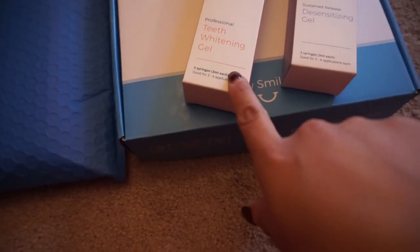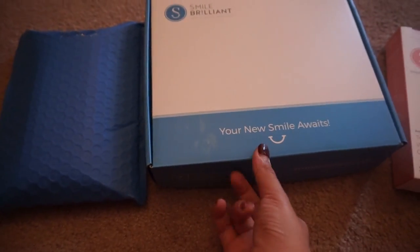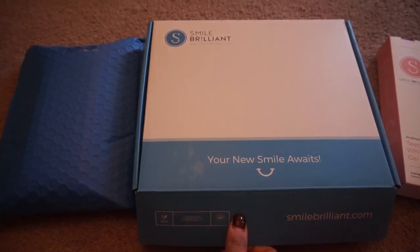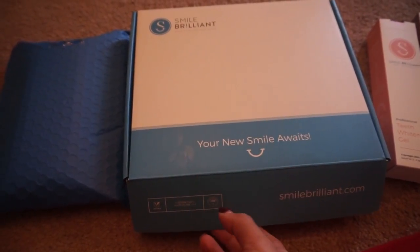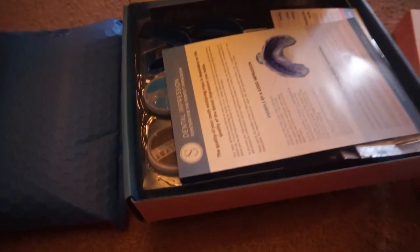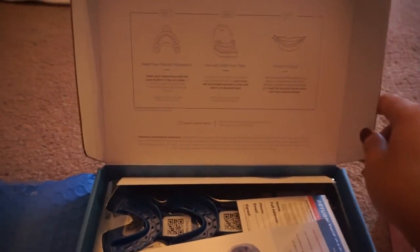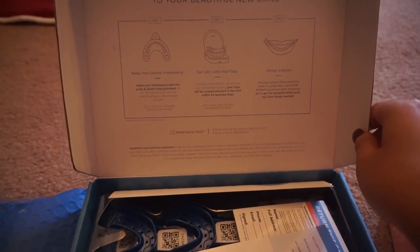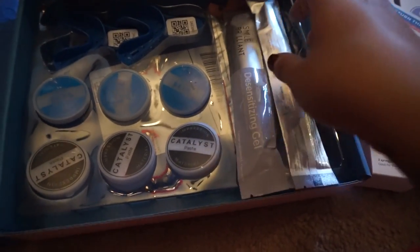So this is everything I got from Smile Brilliant. It looks like I got a teeth whitening gel, a desensitizing gel, and I will be reviewing this company and this teeth whitening system to see how good it works. And this is just instructions — wow, this is legit.